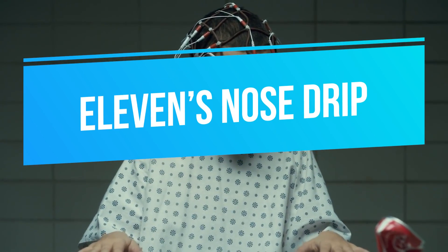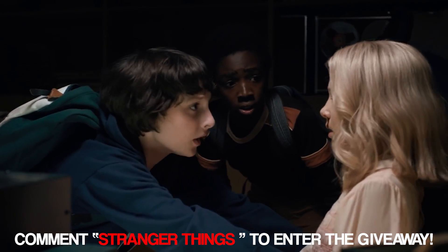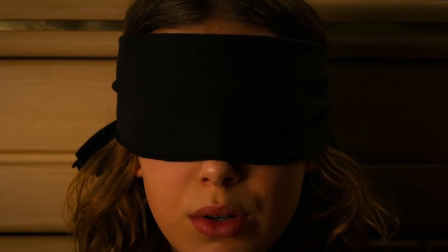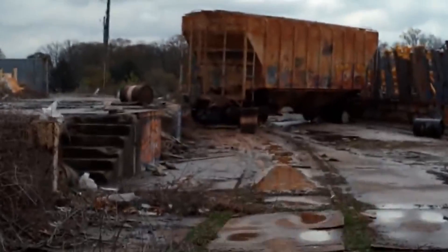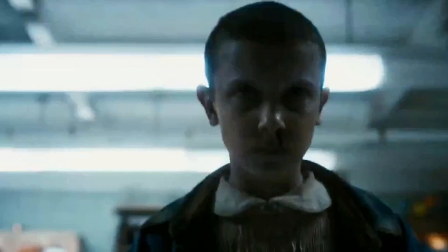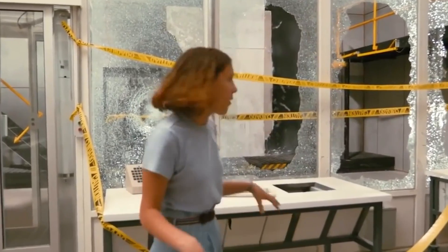Number three: Eleven's nose drip. This is probably one of the most discussed behind-the-scenes secrets of the show. Fans are always curious how Millie Bobby Brown pulled off blood dripping from her nose every time she used her telekinetic powers. It's not actual blood — it's made from something probably sitting on your kitchen shelf. They tried ketchup, which was too thick. They pulled it off with corn syrup stored in a squeezable bottle. Millie would squeeze a little into her nose and lean her head back until she needed it to flow.